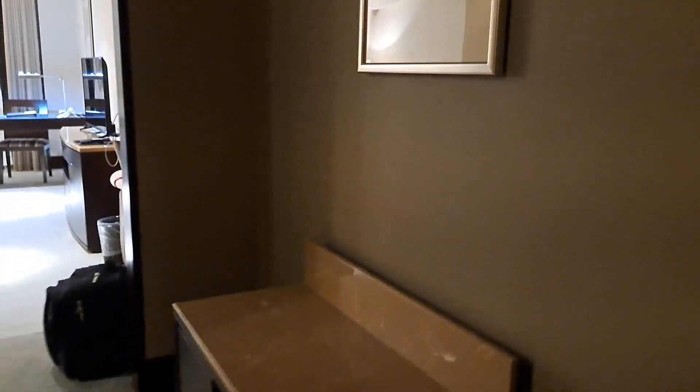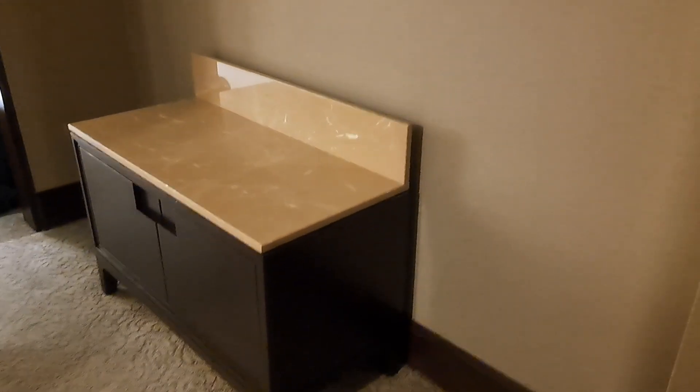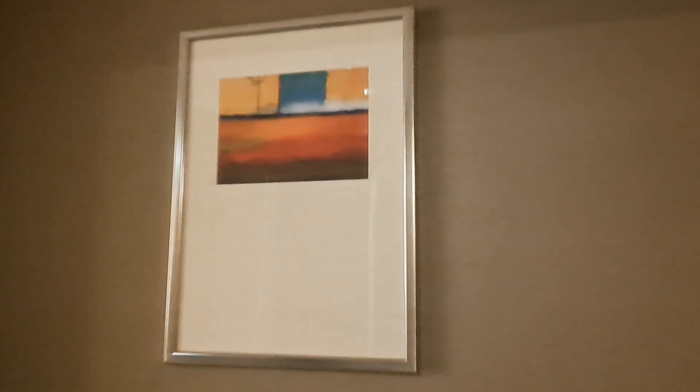As you enter, you'll be welcomed by this hallway decoration, and then up there there's this minimal but beautiful painting mounted up there.